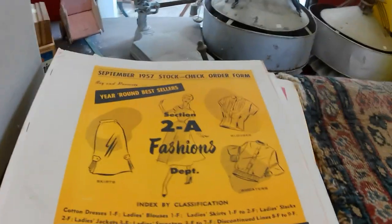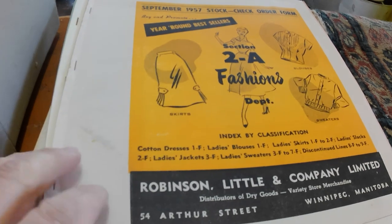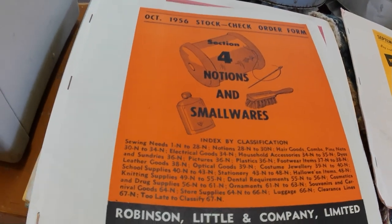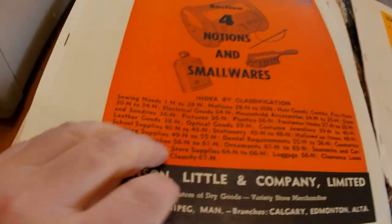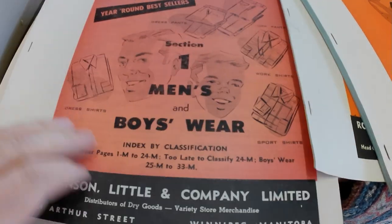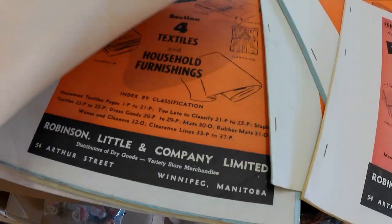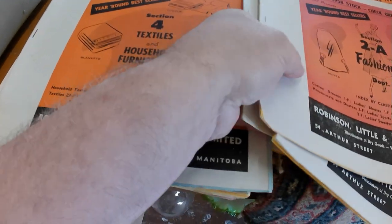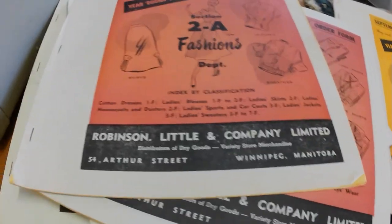I picked up several items from the 1950s — these are order forms, apparently not catalogues, so not quite what I expected. I was hoping for catalogues but these are check order forms technically. I goofed on that one, probably shouldn't have bought those — I think they cost me 15 bucks or something like that, so not too bad.